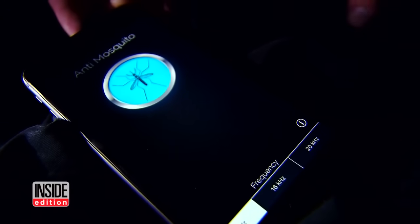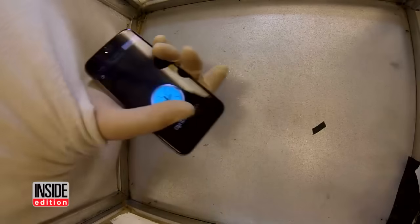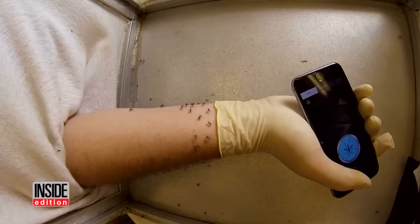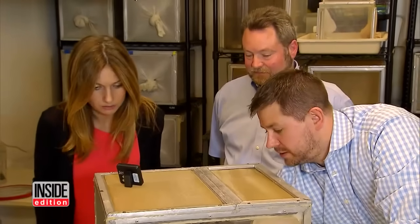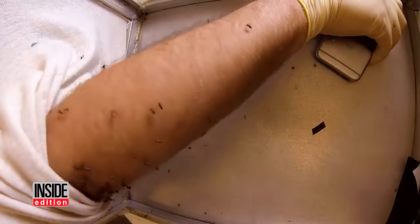And can you believe there's even an anti-mosquito app for your phone, which claims to repel mosquitoes by emitting a high frequency sound? I don't believe it's gonna work, and you're a brave man for doing this. I'm not so sure this is a good idea, but let's see what happens. Charlie is eaten alive — I can't even count how many mosquitoes you have on you right now. They're sucking away. The app is on and it is not working.